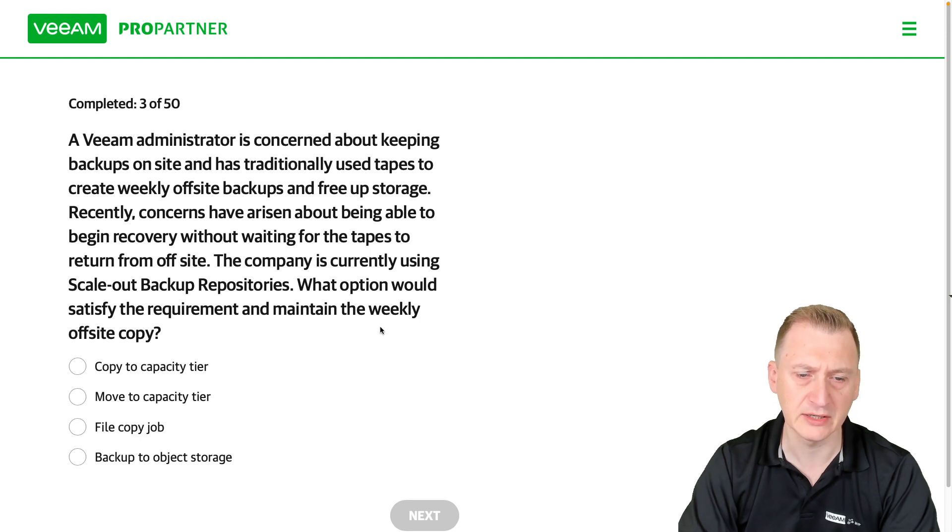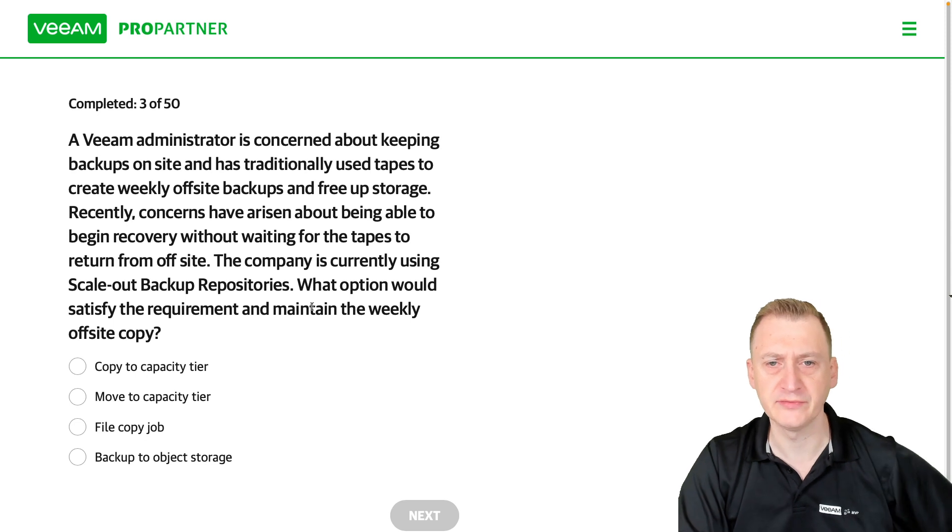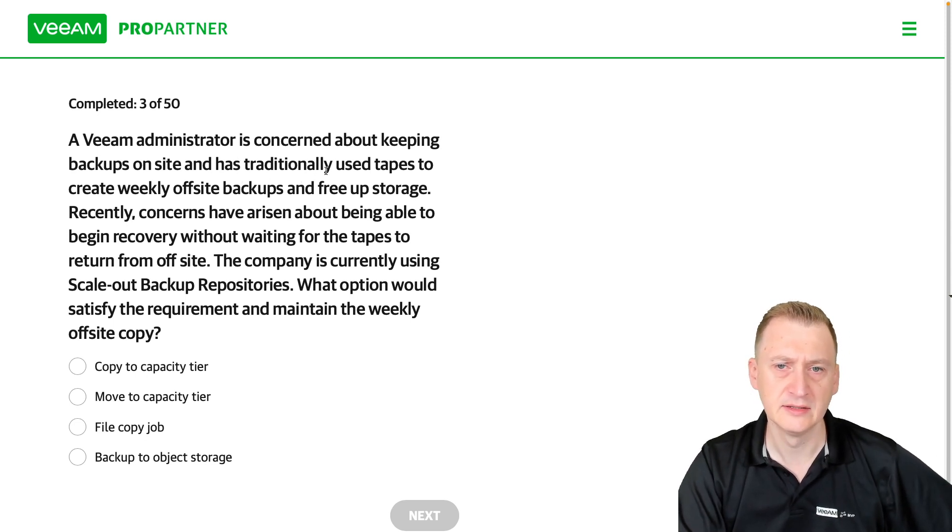What option would satisfy the requirement and maintain the weekly off-site copy? So there are a couple of things here: they want to create weekly off-site backups, but they also want to free up storage.